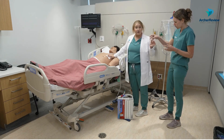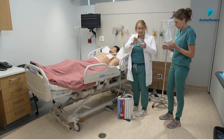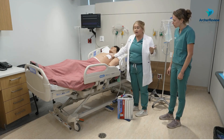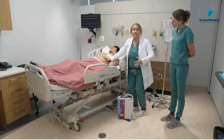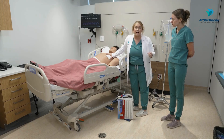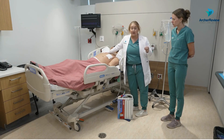Sterile gauze covering that area, tape it on three sides. Now why are we taping it on three sides instead of four? I need air to be able to escape when Mr. Smith here takes a breath out. If I tape it down on four sides and he takes a big breath and breathes out, that air can't leave his lungs and it's trapped in here causing a pneumothorax.